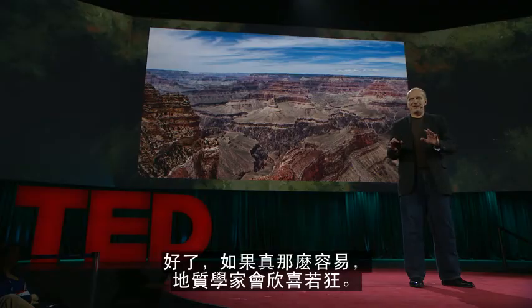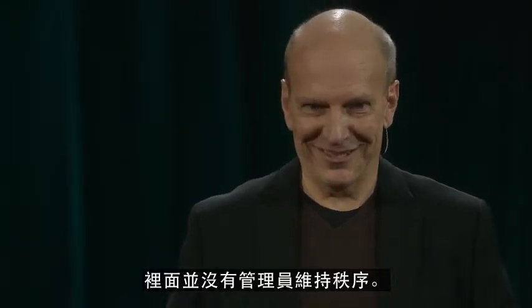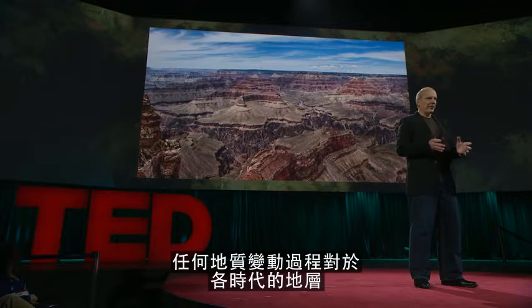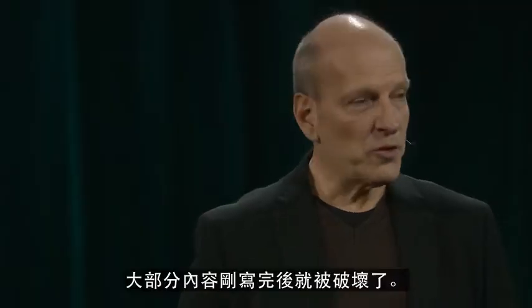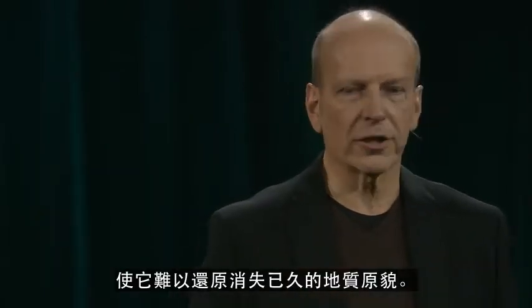Now, where it were quite that easy, geologists would rejoice. It's not. The library of Earth is an old one and has no librarian to impose order. Operating over vast swaths of time, myriad geological processes offer every possible insult to the rocks of ages. Most pages are destroyed soon after being written. Some pages are overwritten, creating difficult-to-decipher palimpsests of long-gone landscapes.